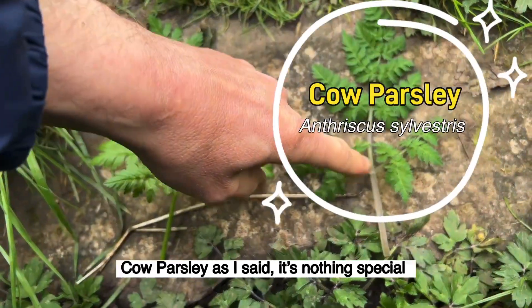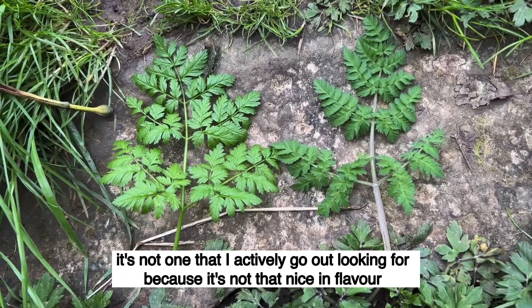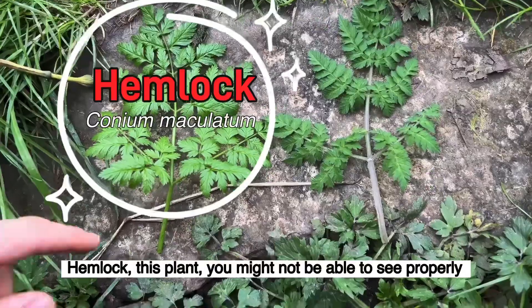This is cow parsley. It's nothing special — it's not one that I actively go out looking for, because it's not that nice in flavour. It tastes and smells like a fresh green leaf, a grassy parsley at best.